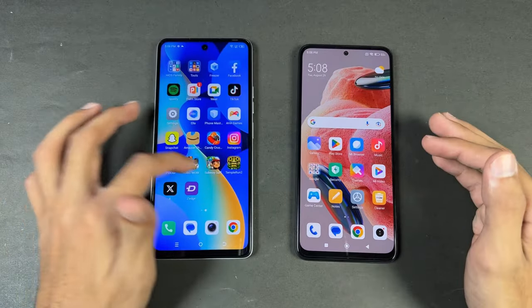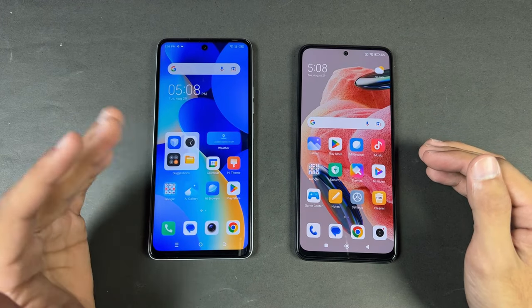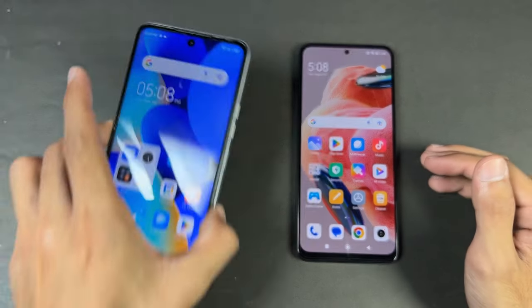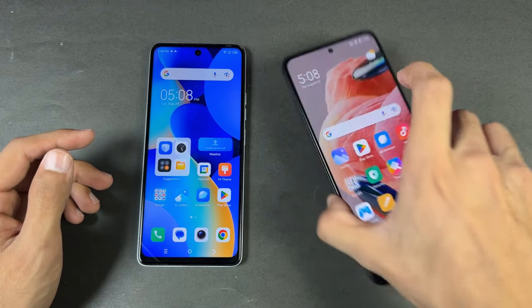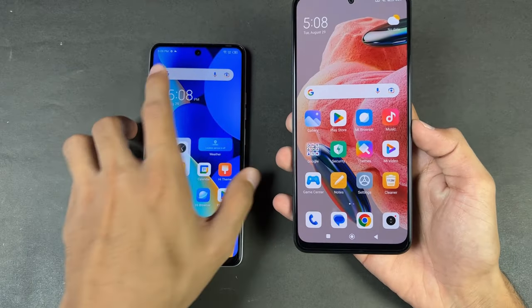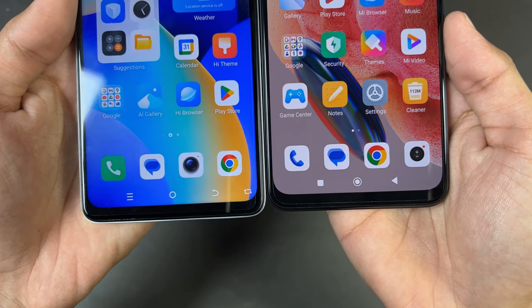The Tecno has a 6.8 inch FHD+ IPS LCD display with a 90Hz refresh rate and a center punch hole on the top, while the Redmi has a 6.67 inch FHD+ AMOLED with a 120Hz refresh rate and also a center punch hole on the top. The display quality is much better on the Redmi Note 12, and the bottom chin is actually smaller on the Tecno.